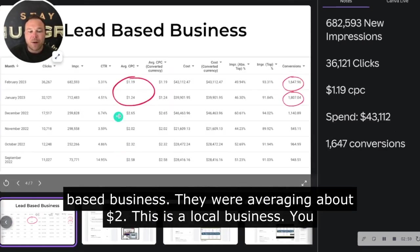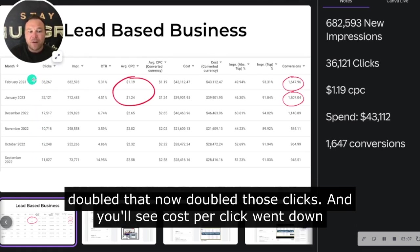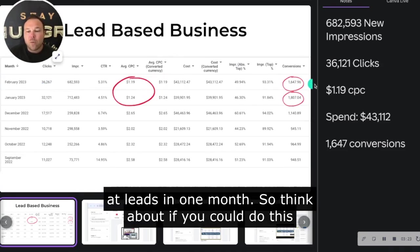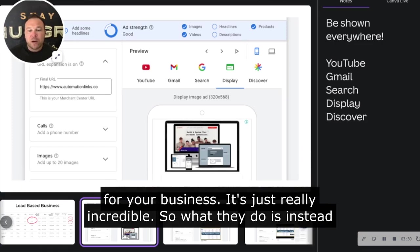Here's another lead-based local business. They were averaging about $2 per click. You can see there were around 12,000, 10,000, 17,000 clicks — pretty much double that now. Cost per click went down dramatically, so instead of $2 a click, they're almost down to $1 per click. With 36,000 clicks at $1.19, they generated 1,647 leads in one month. Think about if you could do this for your business — it's just really incredible.